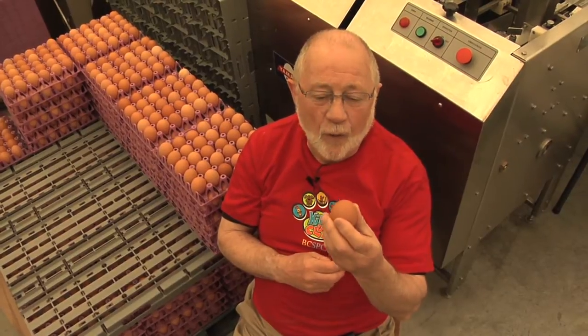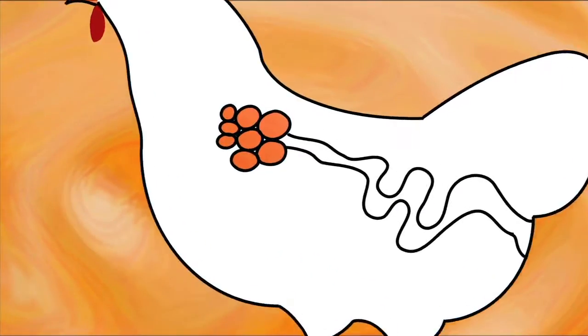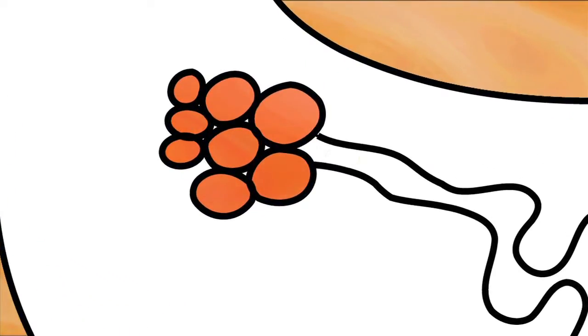You're probably wondering how a hen makes an egg. Each hen has an ovary and the ovary produces the yolks with a germ cell attached.